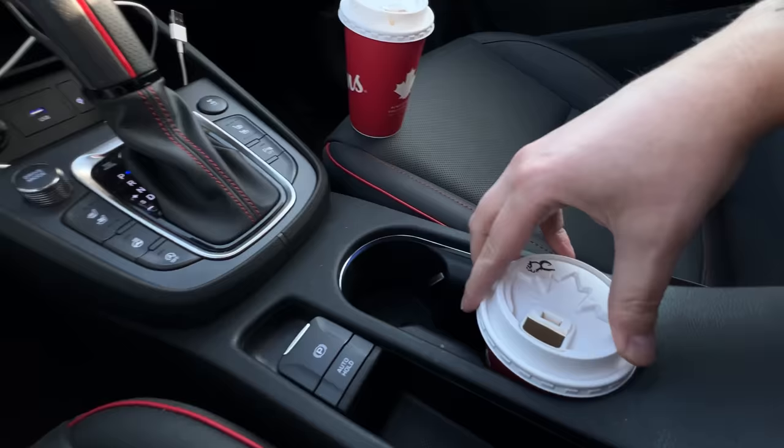A small cup test: a Tim Hortons cup does not fit in the back cup holder, but fits completely fine in the front. I'm alright with staggered cup holders — a lot of cars now have staggered cups because people have taller ones they want to make sure don't jiggle out.